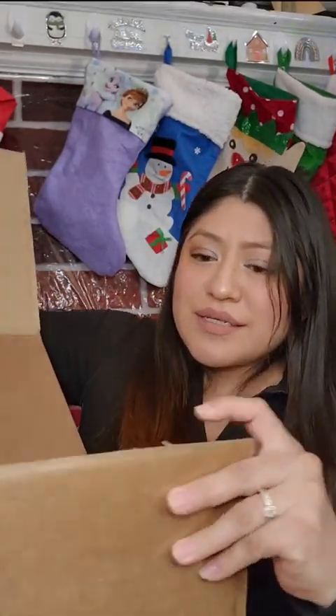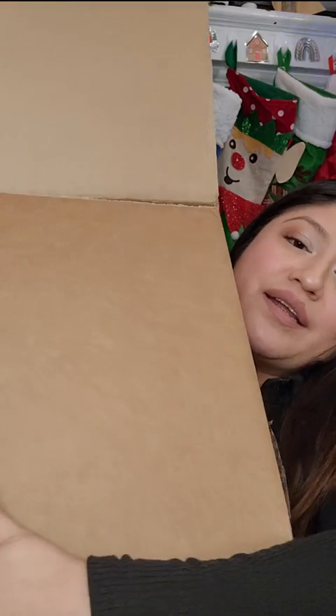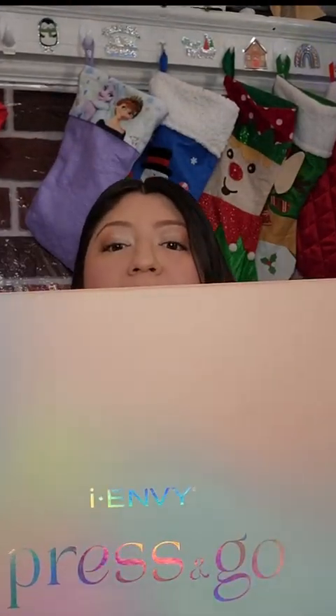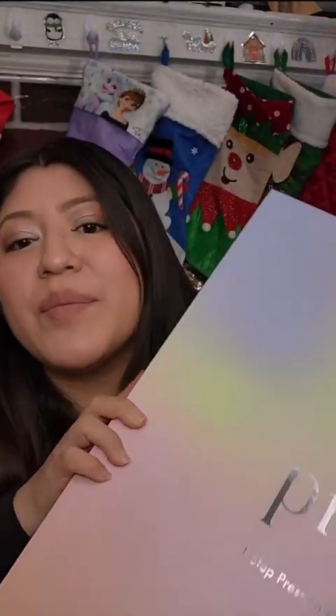Oh my gosh, what is it? It's another box inside — oh my god, it's a huge box. I'm taking it out right now. I can't even put it in the frame because it's so big. Look at that — this is huge. Thank you so much.